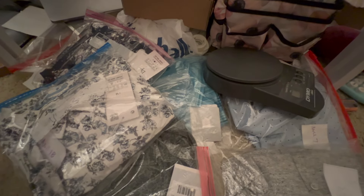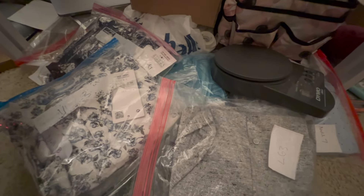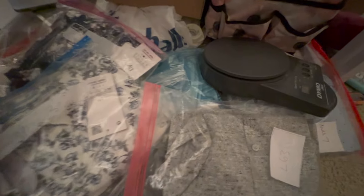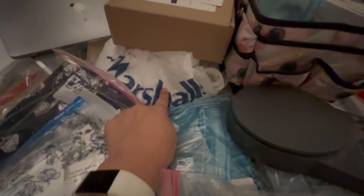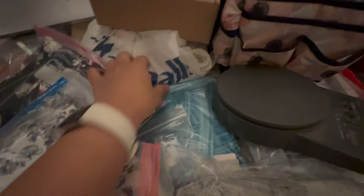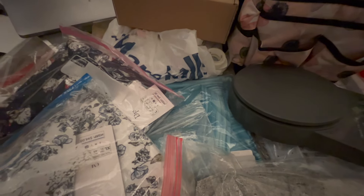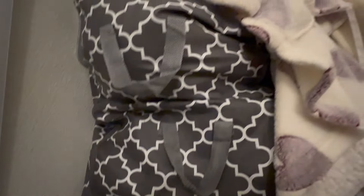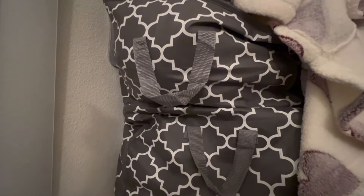Now we're back in the bedroom, which is another hot mess. These things here in bags have been cross-listed and listed but haven't been entered into the computer with an inventory number, so they've just been sitting on my floor. I have my scale, and another Marshall's bag of unlisted inventory that I left here telling myself I'd list it — and then never did. I also have these bags in the corner of my bedroom, which I hate — it looks ugly and I really don't like things sitting around not making money.